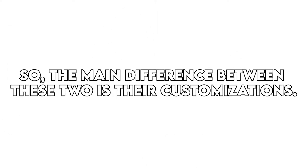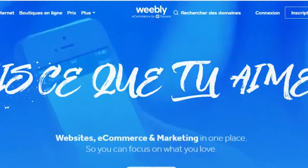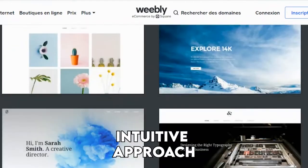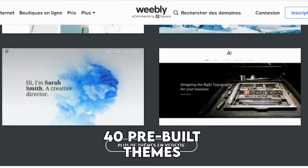So, the main difference between these two is their ease of use. Weebly is very easy to use, and you can set up your website on it in a few minutes thanks to its intuitive approach. It also has a selection of 40 pre-built themes to choose from.